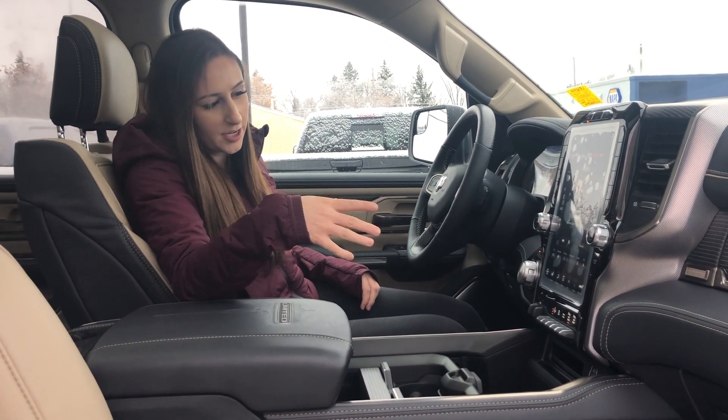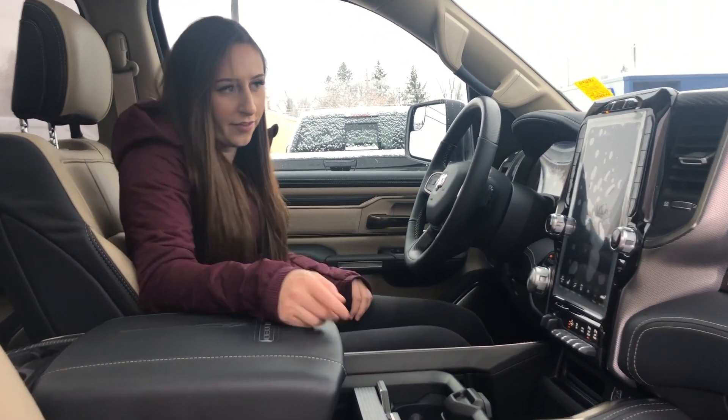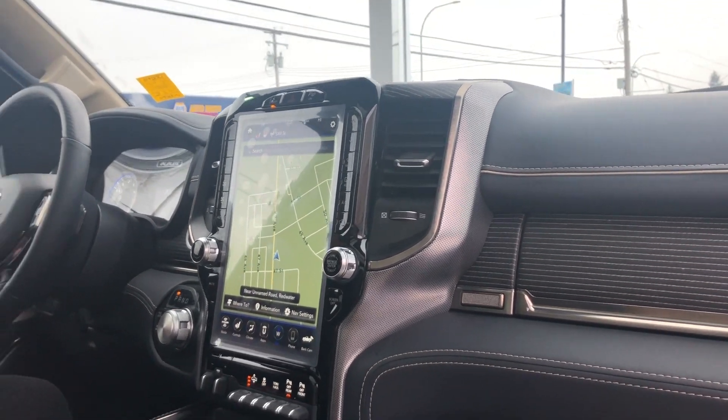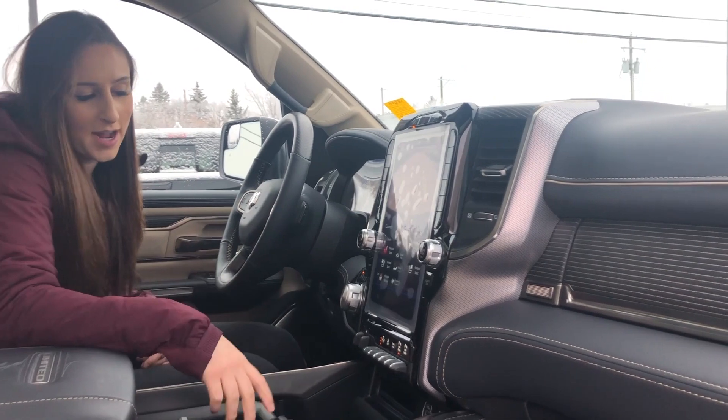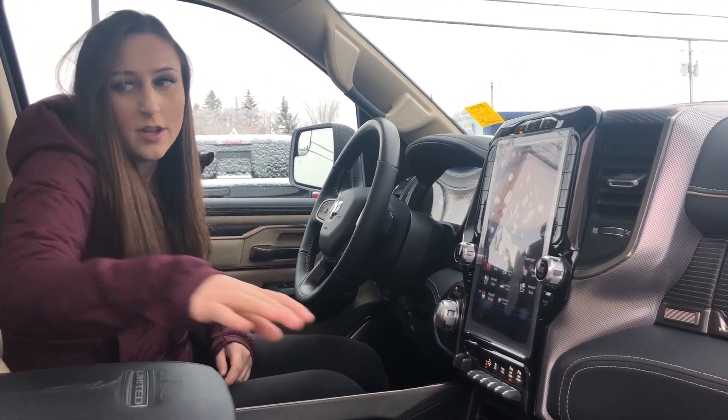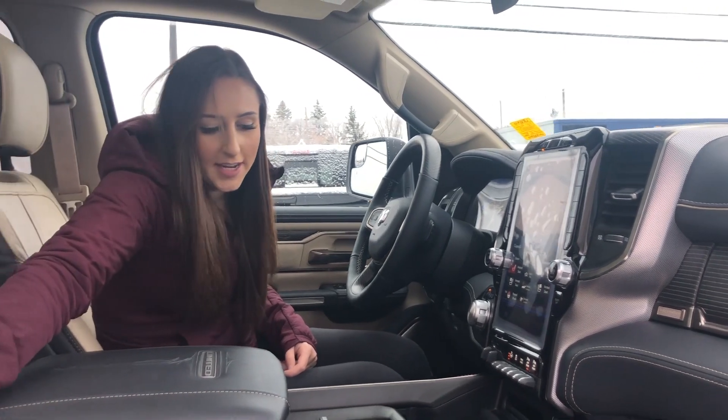It's also got a 12 inch screen here with the nav, which looks really nice on the big screen. Harman Kardon sound system, as well as four corner air suspension, backup camera, and the surround view camera as well.